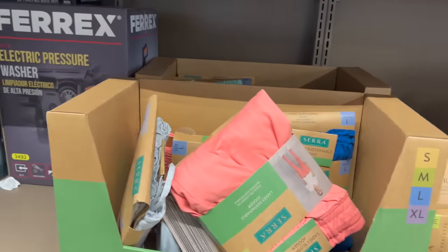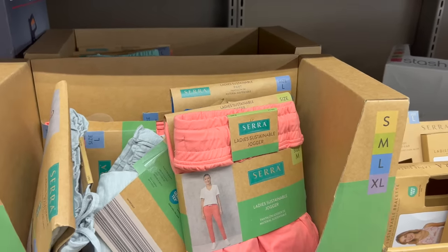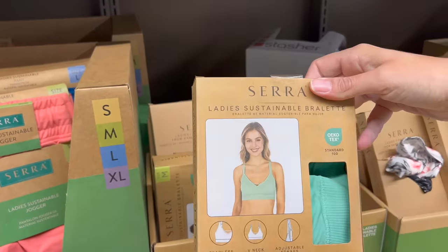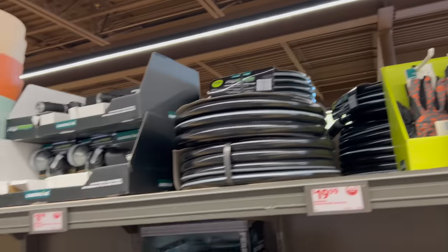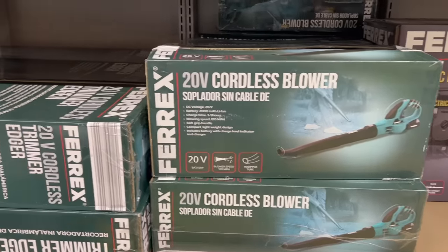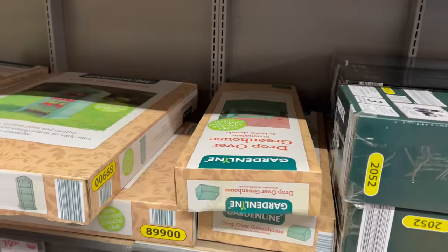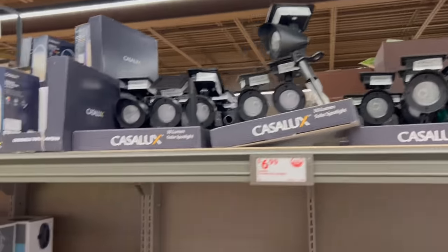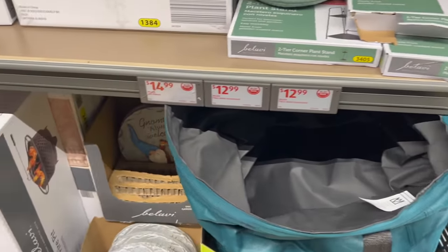They have different joggers for ladies made with sustainable material, cute bras and underwear, gardening gloves, and lots of gardening items — a blower, a weed trimmer. All the gardening things are out and it's pretty well-stocked here at my Aldi.